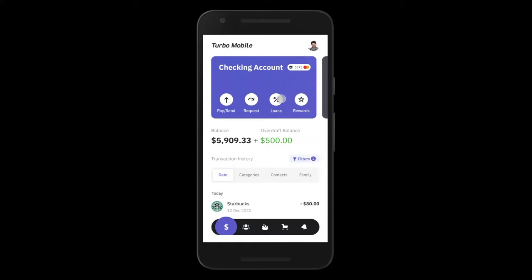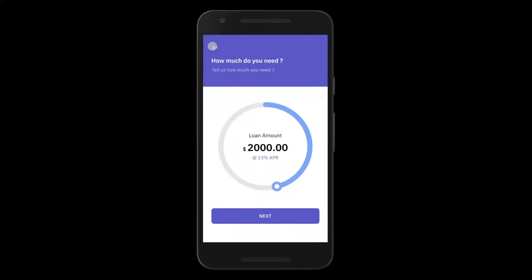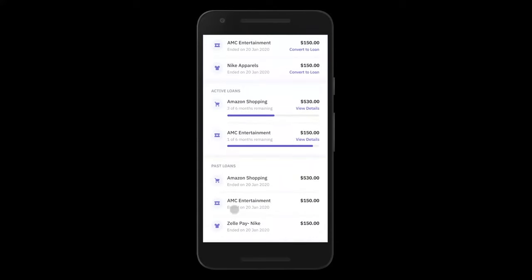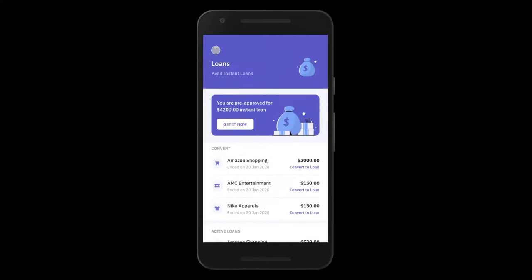Over and above this, there are more contextual loan capabilities in the platform. Both the checking account and the credit card have a loans tab. From this loan section, John can apply for an instant personal loan — for example, a $2,000 loan he's already pre-approved for based on your rules of eligibility. At the bottom of the screen, he can see all his past loans, his current active loans, and recent transactions that are eligible for him to convert into loans — all enabling you to sell more loans to John.